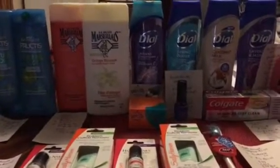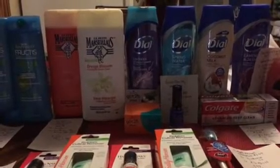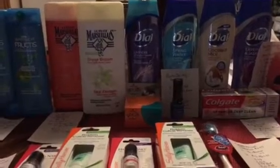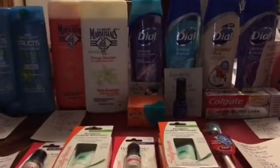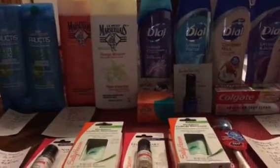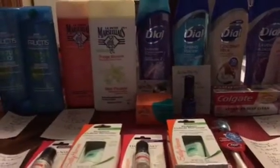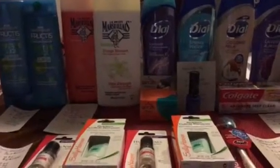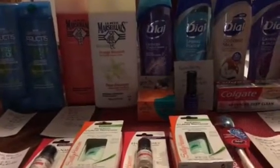Hello everyone, this is Pam with Pam7.47, coming to you on Tuesday August 29th to share my haul for the week of August 27th. This is haul number two for me at CVS — I went back on Sunday to pick up a couple of things and again today. If you recall from my Sunday video, I had only used two cards and still had one left, so I used that card for these transactions.